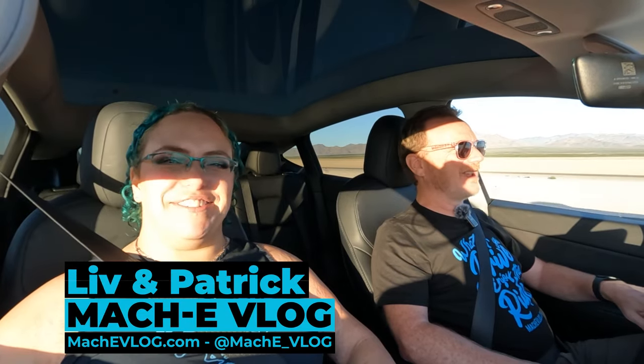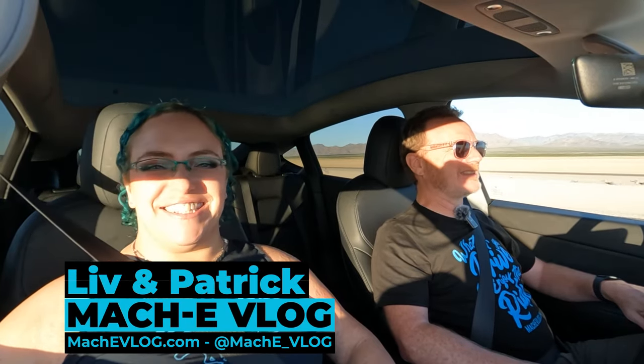Hi, I'm Patrick and I'm Liv and this is the Mach-E vlog. Today we are in a Model Y and the purpose of this video is I'm going to take a little bit of a review of Autopilot.